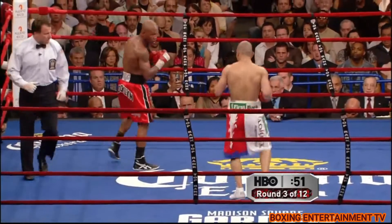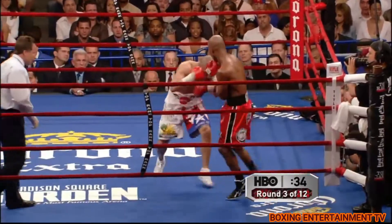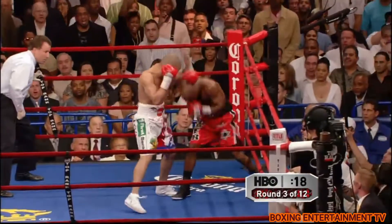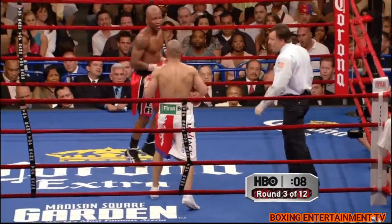Hard left hand inside by Judah. There it is again — cuts off the straight left. Judah is getting a lot of opportunities to land his counter left hand.